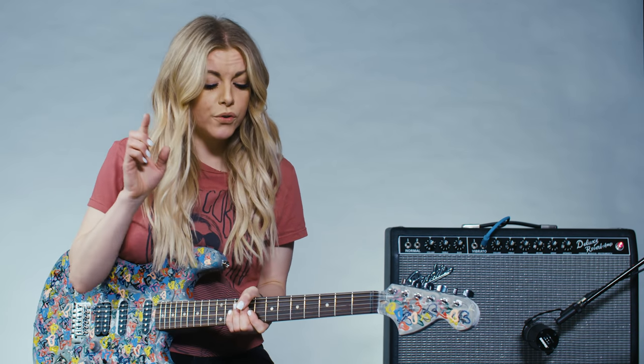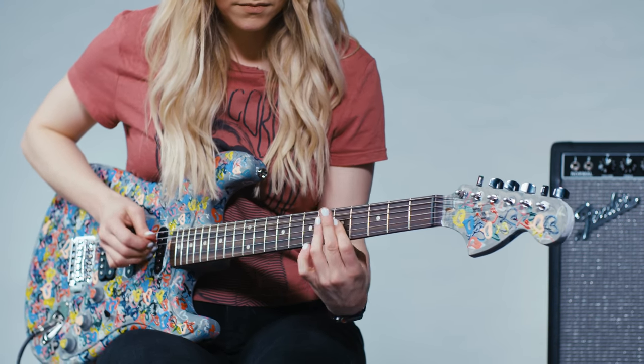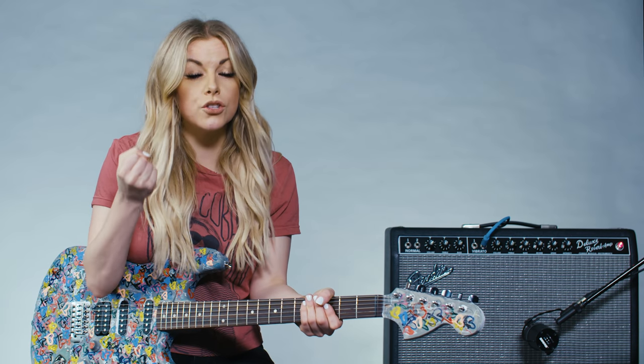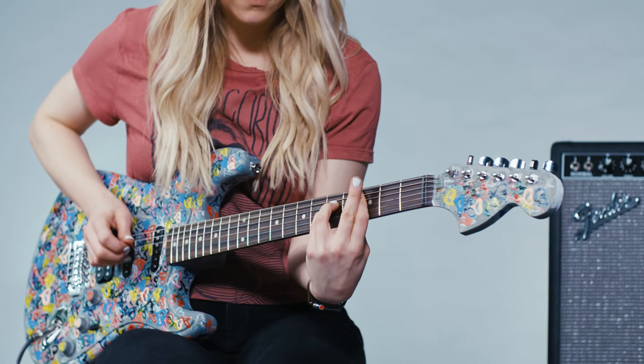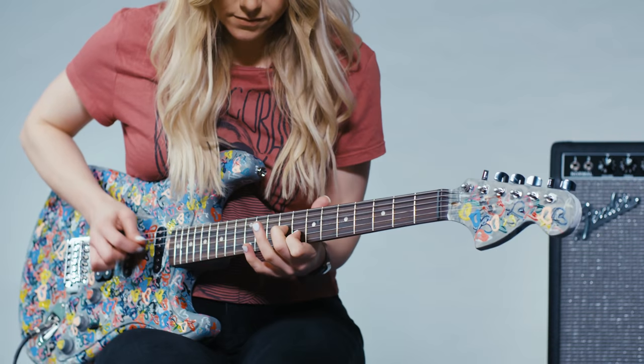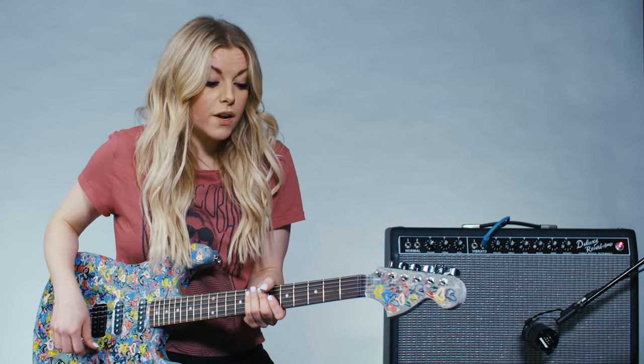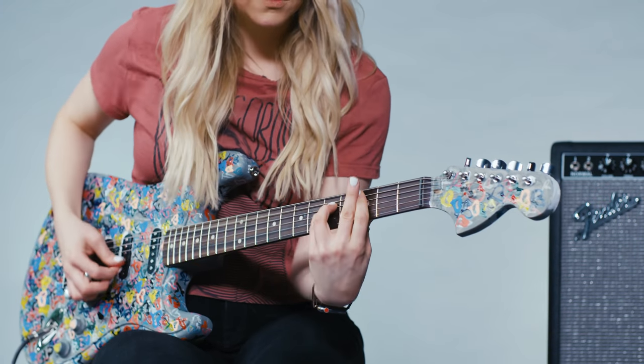Here, using the single coil — you'll hear it's a lot more crisp, bright, and clean; it's very responsive to what I play. And now here on the humbucker, you'll hear it's fatter, larger, there's more sustain. It's not as crisp, but it just has more oomph to it. So this is probably a better lead tone, and this is probably better for verses and big, clean chords.